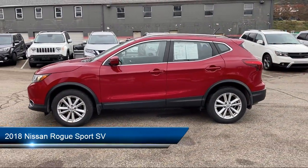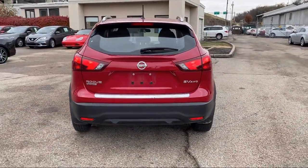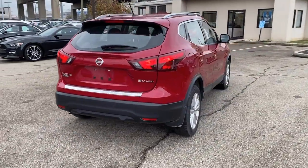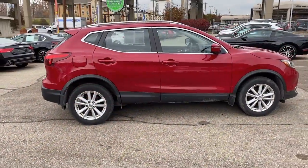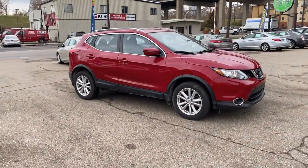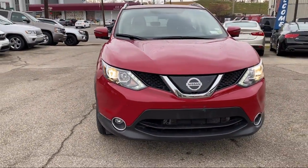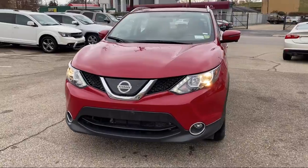It comes equipped with power outside mirrors, Bluetooth smartphone integration, climate control, privacy glass, rear spoiler, all-wheel drive, blind spot monitor, MP3 player, stability control, and cross-traffic alert — and has less than 25,000 miles on the odometer.